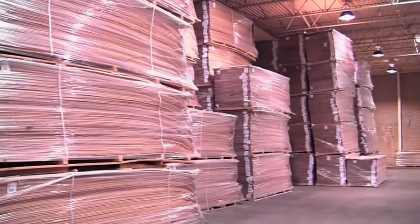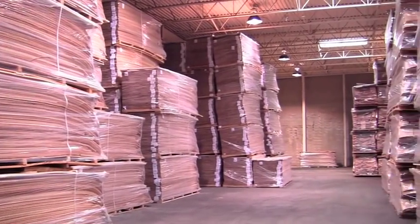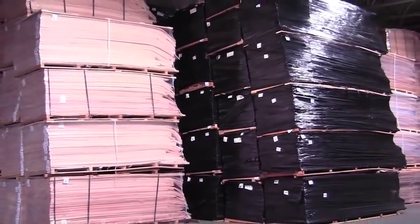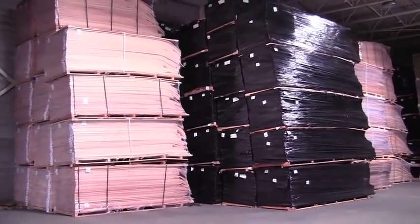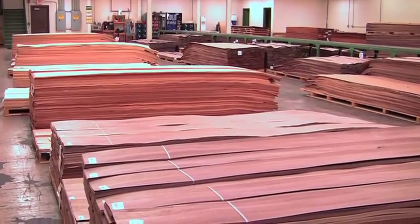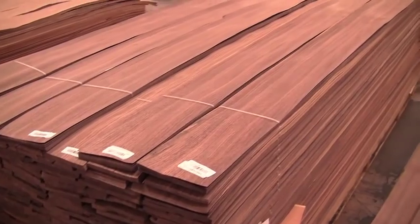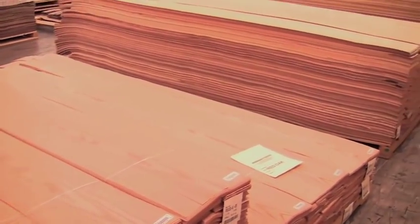Indiana Veneers has extensive warehouse space for the variety of veneer products manufactured. Cherry veneer products are wrapped with a dark wrapping to prevent discoloration from natural sunlight. It is critical to maintain customer inventory so that when the demand arises, product is ready to be shipped to the client's location.